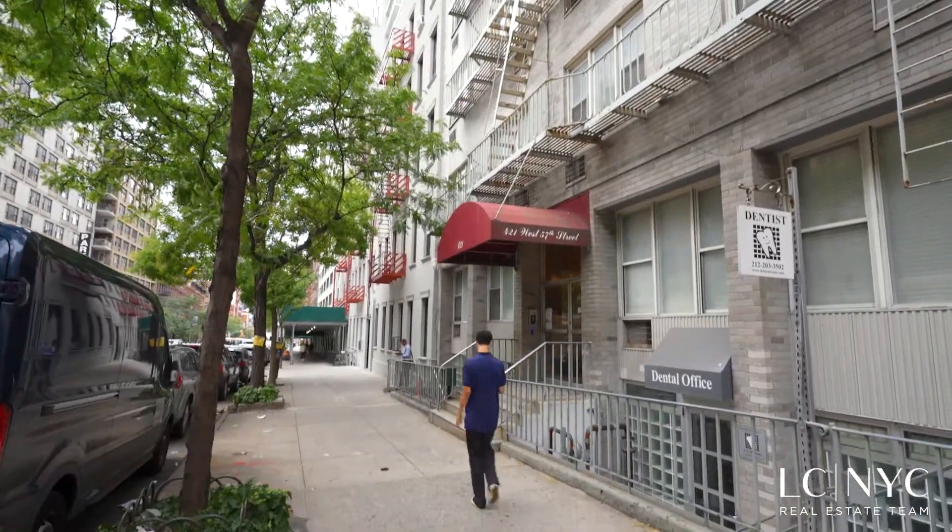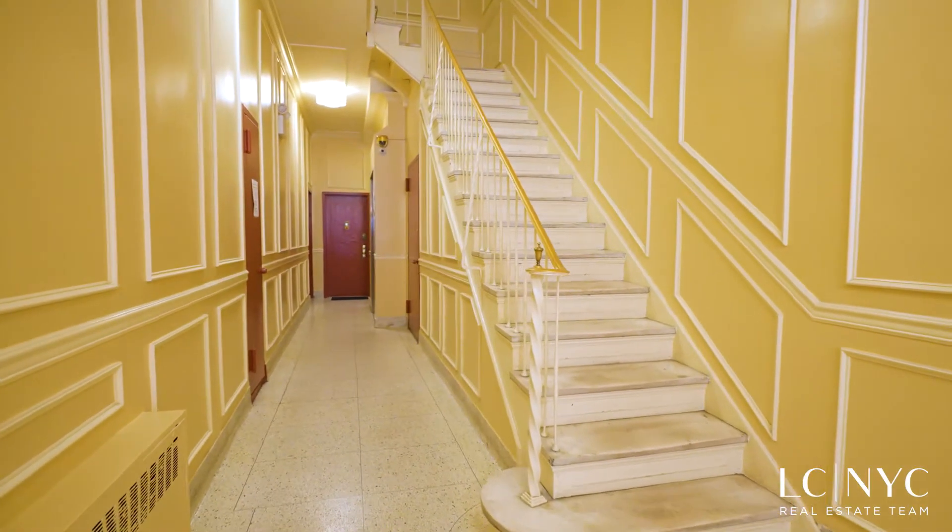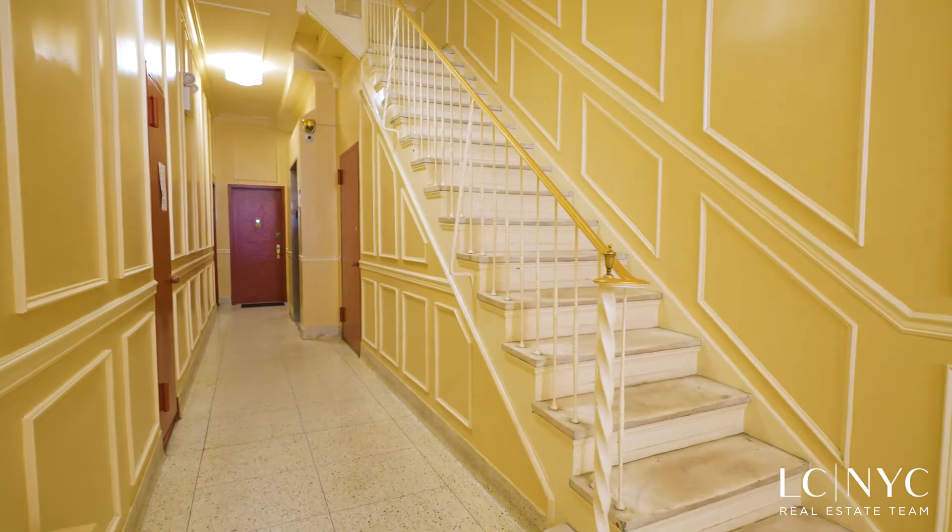Welcome to 421 West 57th Street. This charming pre-war cooperative greets you with a grand staircase and an elevator conveniently tucked behind.